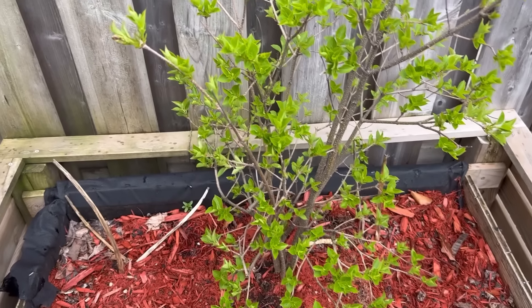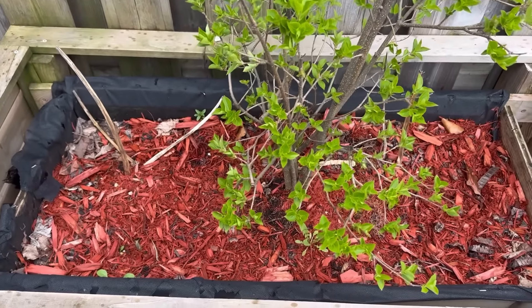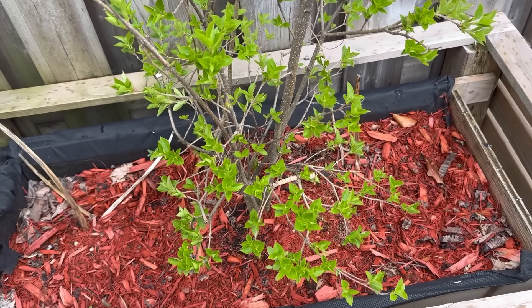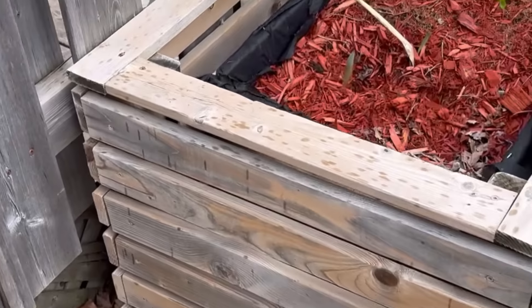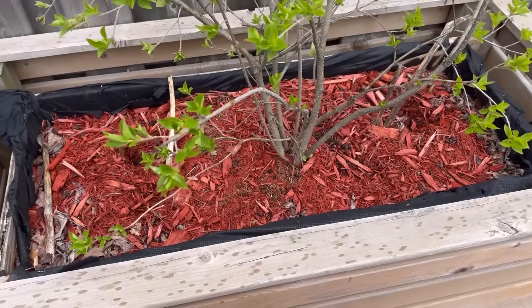The lilacs are starting to bloom. I see some in there — these are miniature lilacs. I planted some sedum in here but I don't see any results from them on this side, though on the other side I do. Hopefully they both come back because I'd like to have that fill in.